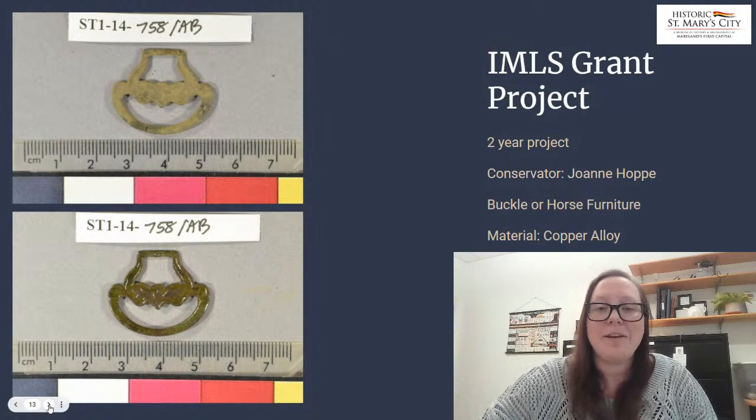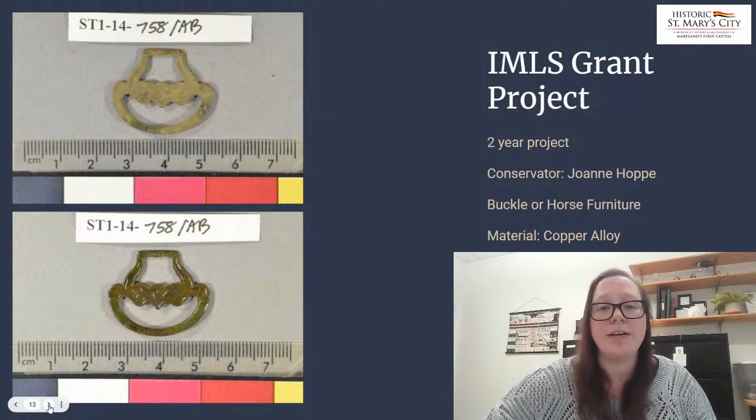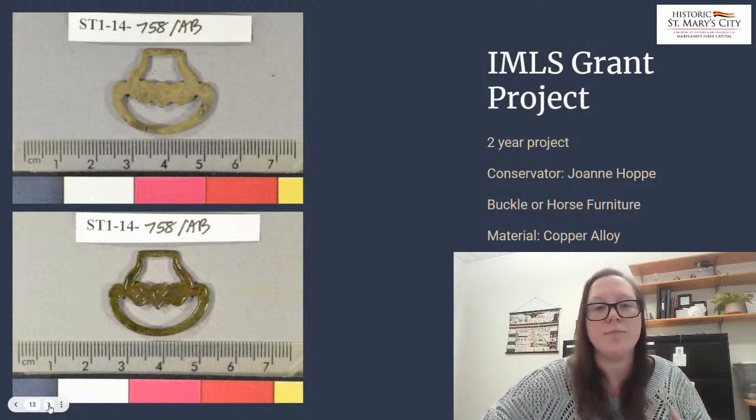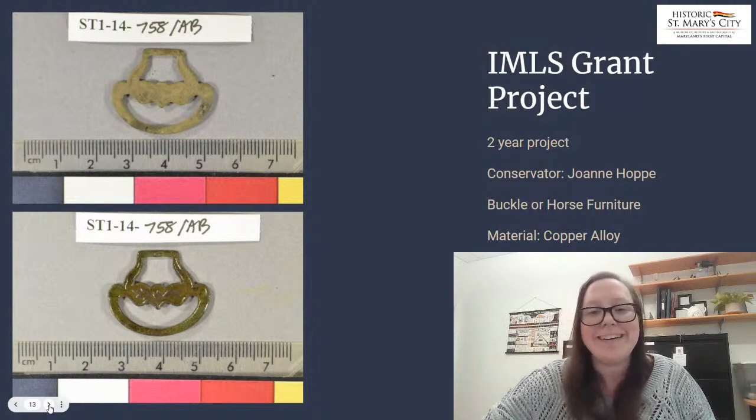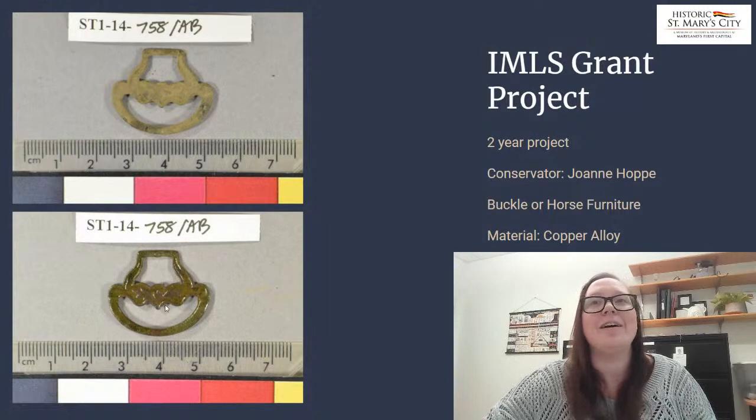Once artifacts have had their corrosion removed, in most cases a protective coating is applied to the exterior of the artifact as a barrier layer between any agents of deterioration — such as air, moisture, and things of that sort — and the metal itself. These are some of the intriguing artifacts that Jo has been working on. You can see this buckle or piece of horse furniture, and it's got a wonderful leaf design that was lost under all that corrosion — and you can see it's a little bit shiny because of that coating.